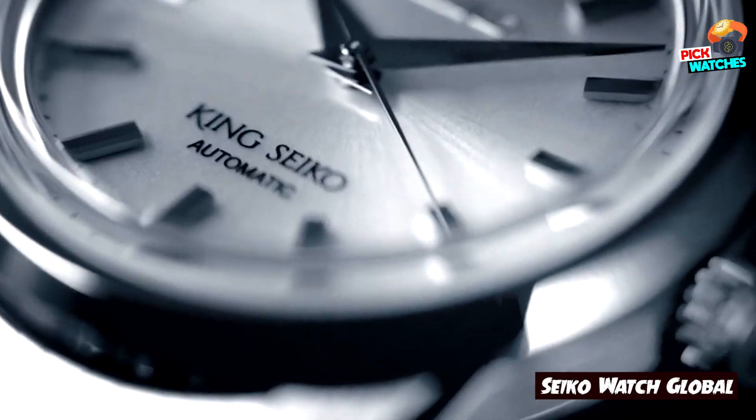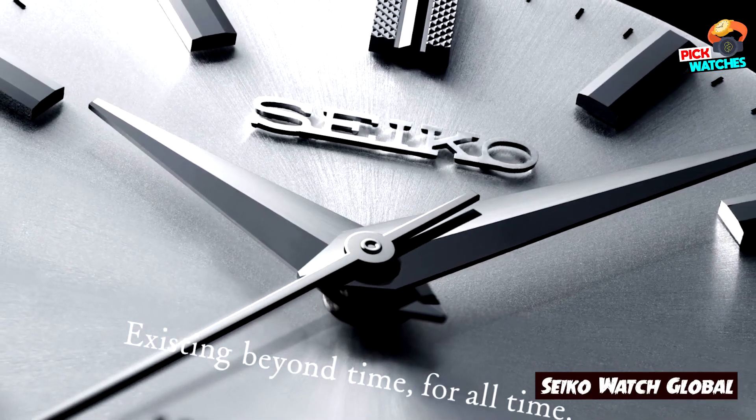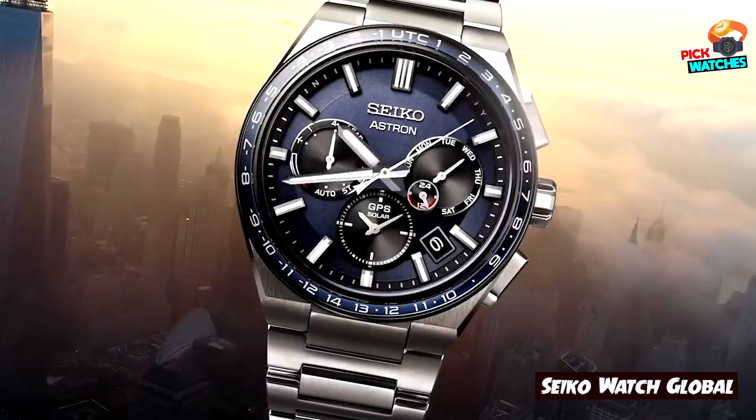They offer tremendous value for money. They look good. They feature rock-solid movements. And they're from one of the world's most highly regarded brands in horology.